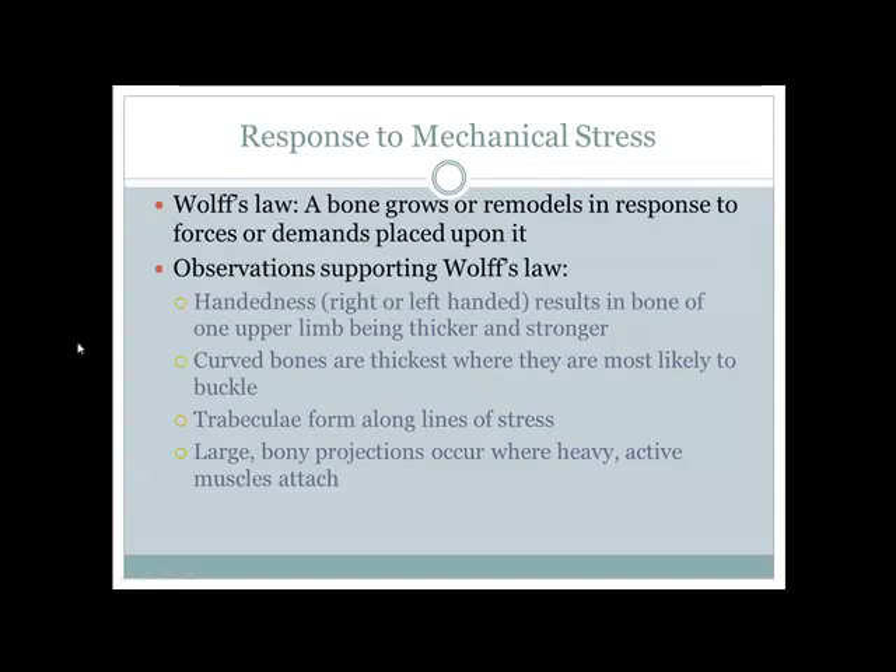Wolff's Law states that bones remodel throughout life to meet current demands — use it or lose it. If you walk on the outsides of your feet for years, the body could theoretically lay down bone to match that pattern. Also, your dominant hand's bones are slightly stronger and thicker because those muscles are stronger and the bones must handle greater stress.